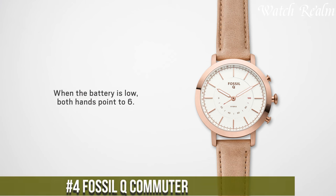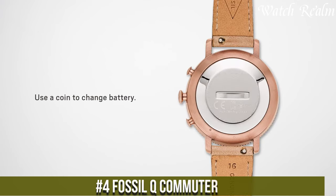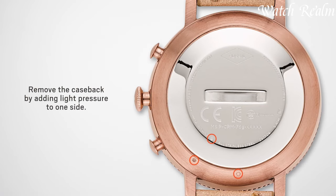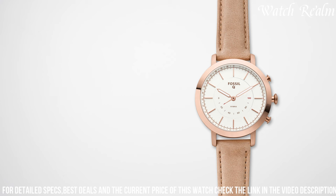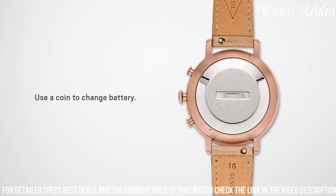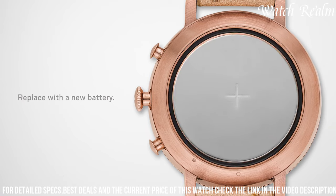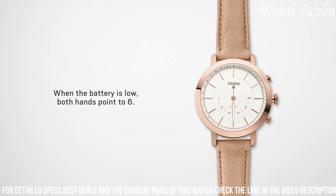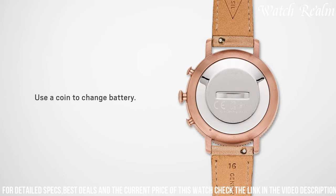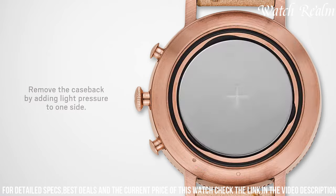Number 4. The Fossil Commuter embodies the essence of timeless design combined with modern technological prowess. Crafted with a focus on minimalist elegance, this hybrid smartwatch seamlessly merges the aesthetic appeal of a classic timepiece with the functionality of a smart wearable. Encased in durable stainless steel and complemented by a genuine leather strap, its refined appearance exudes sophistication. Beyond its traditional look, the Commuter incorporates smart features like activity tracking, discrete notifications, and customizable buttons for various functions. Paired with its impressive battery life, this watch seamlessly synchronizes with the user's smartphone, offering convenience without compromising style.